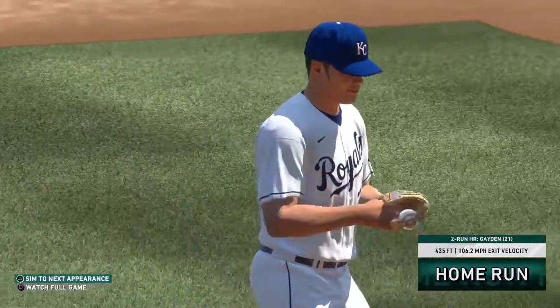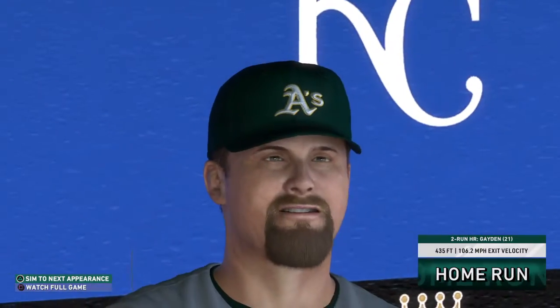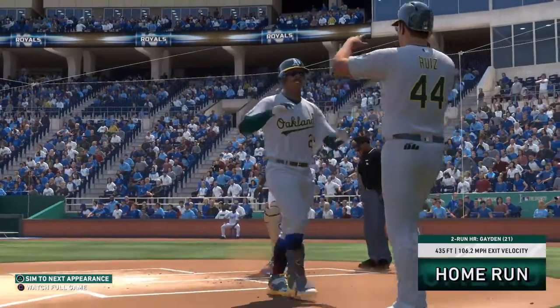I don't believe what I just saw. So it's a two-run shot to right center, number twenty-one for him on the season. And Oakland has moved out in front here two to nothing.